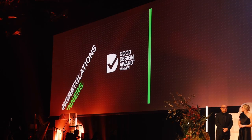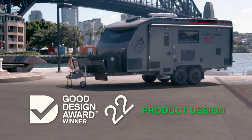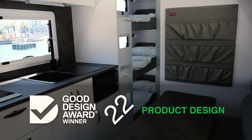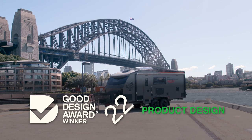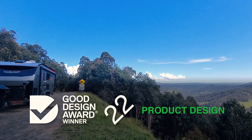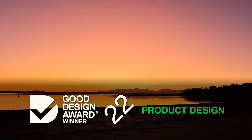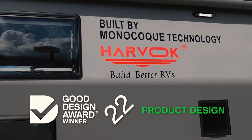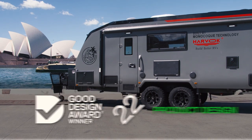Coming home as a Good Design Award winner in the product design category, Harvok's Suit of Armour is the only caravan to win an award at this year's ceremony. Not only is it a luxurious van with everything you need and want for a home away from home, you can have peace of mind caravanning that you're reducing your carbon footprint and ensuring the natural wonders you're venturing off-road to see are here to stay. It's no wonder Harvok's world-first monocoque electric caravans have won big at the 2022 Good Design Australia Awards.